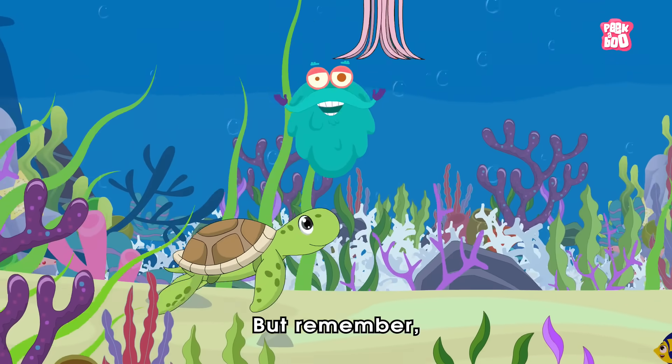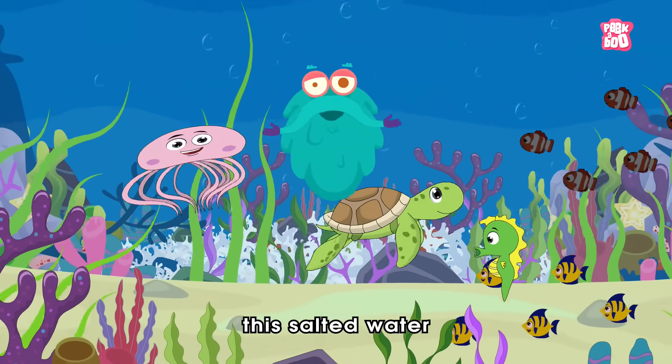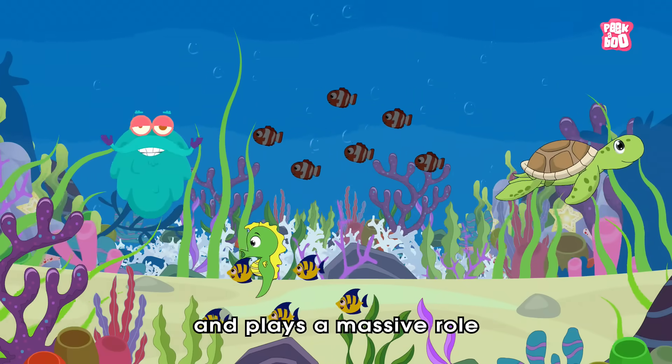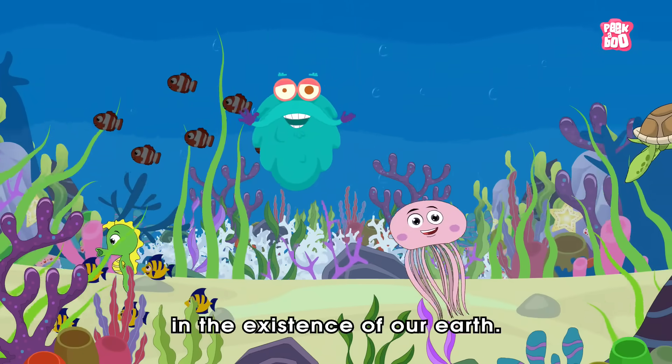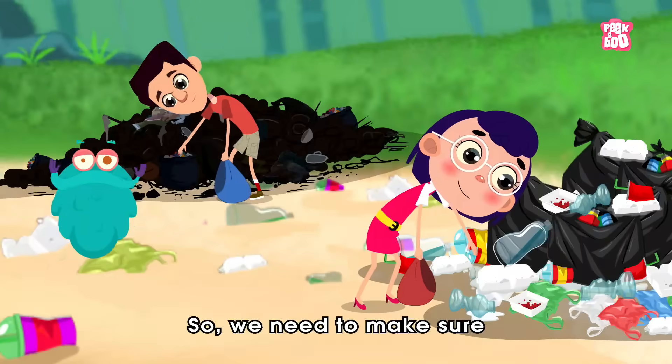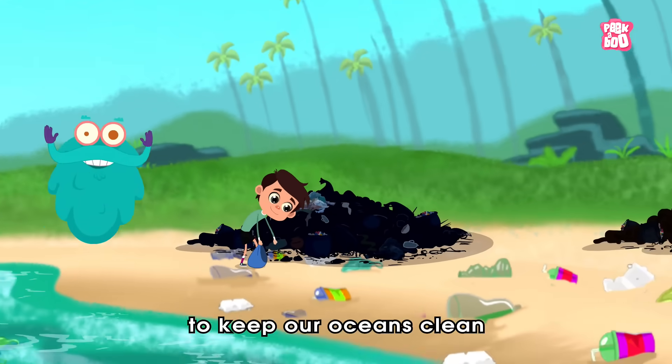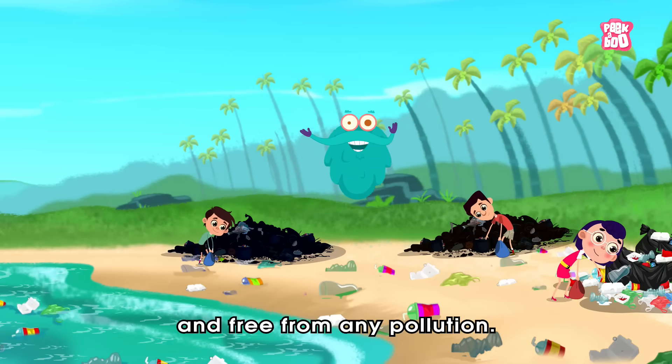But remember, this salted water is home to many aquatic animals and plants and plays a massive role in the existence of our Earth. So we need to make sure to keep our oceans clean and free from any pollution.